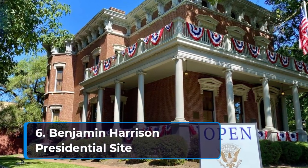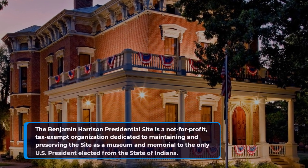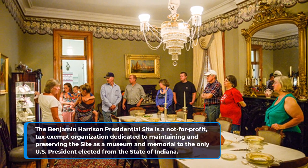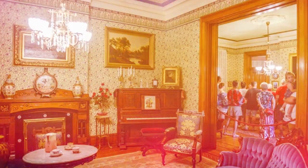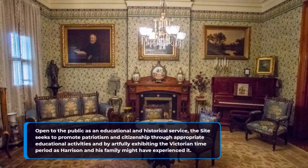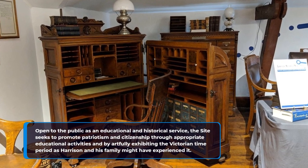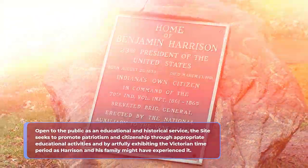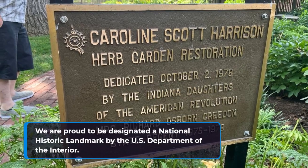6. Benjamin Harrison Presidential Site. The Benjamin Harrison Presidential Site is a not-for-profit, tax-exempt organization dedicated to maintaining and preserving the site as a museum and memorial to the only U.S. President elected from the state of Indiana. Open to the public as an educational and historical service, the site seeks to promote patriotism and citizenship through educational activities and by artfully exhibiting the Victorian time period as Harrison and his family might have experienced it. It is designated a National Historic Landmark by the U.S. Department of the Interior.